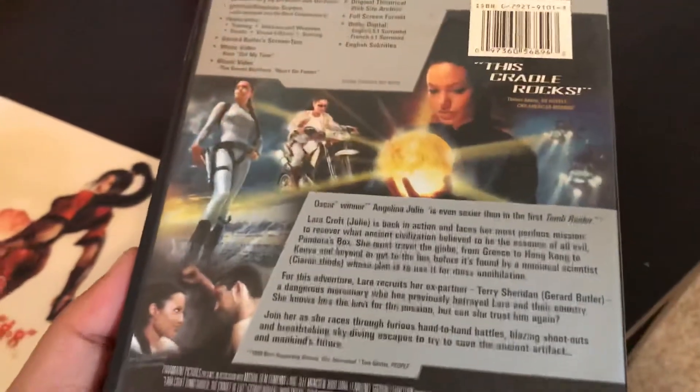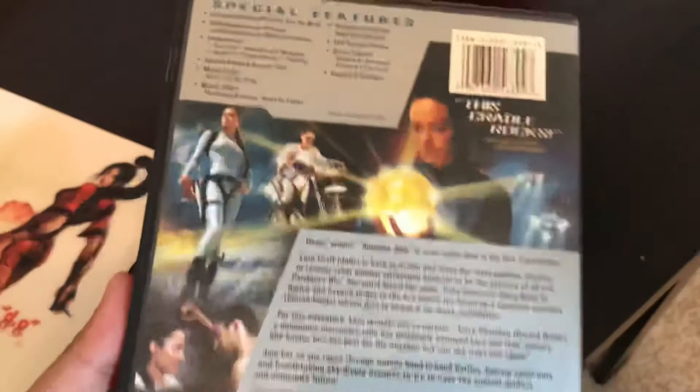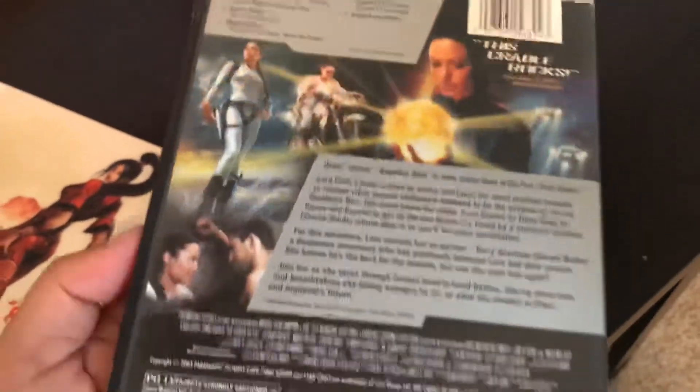And then on the back we do get some special features, which is awesome. A lot of these DVDs that you pick up at thrift stores actually have quite a few special features on there, so that's pretty nice.